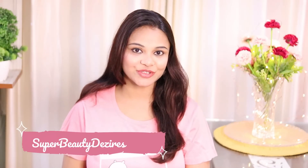Welcome you all to my channel girls. I am Prerna and my channel's name is Superbeautydesires.